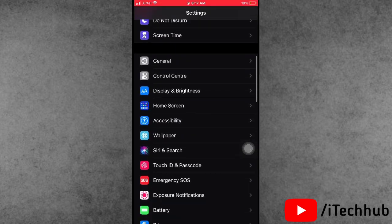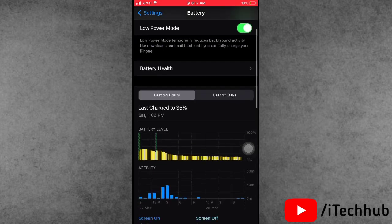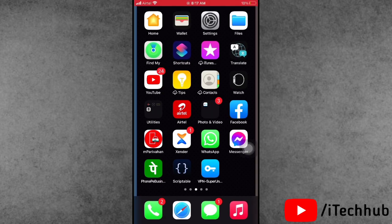The fifth solution is to turn on Low Power Mode on your iPhone or iPad. Open Settings, scroll down and tap on Battery. In Battery, the second option is Low Power Mode — if it is turned off, please turn on Low Power Mode to reduce the battery drain issue on your iPhone or iPad.